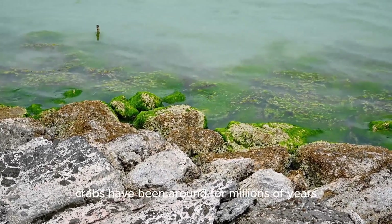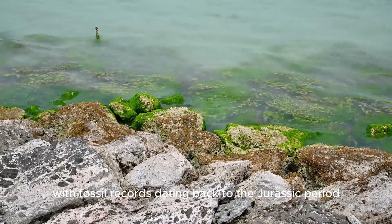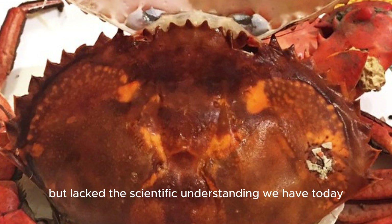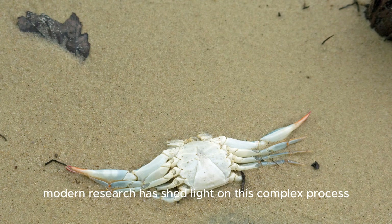Crabs have been around for millions of years, with fossil records dating back to the Jurassic period. Ancient civilizations, including the Greeks and Chinese, observed crab molting but lacked the scientific understanding we have today. Modern research has shed light on this complex process, revealing its intricacies and importance.